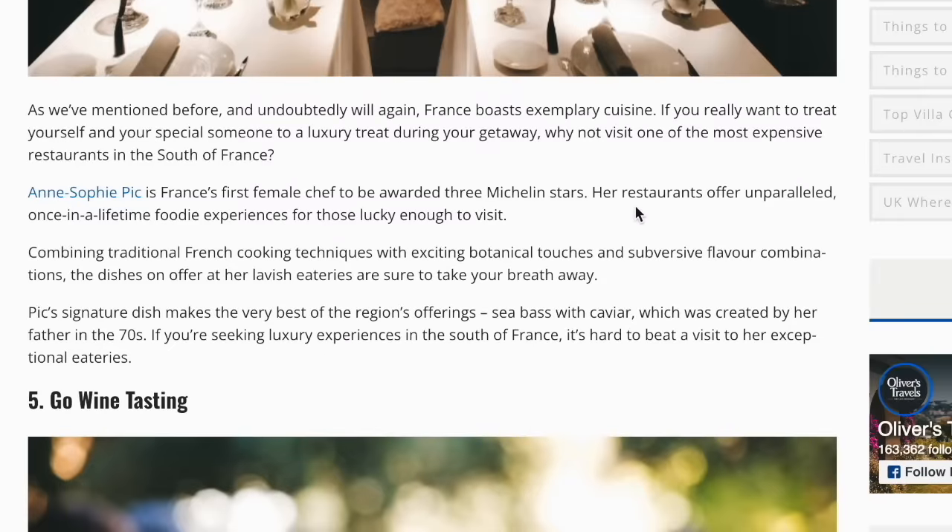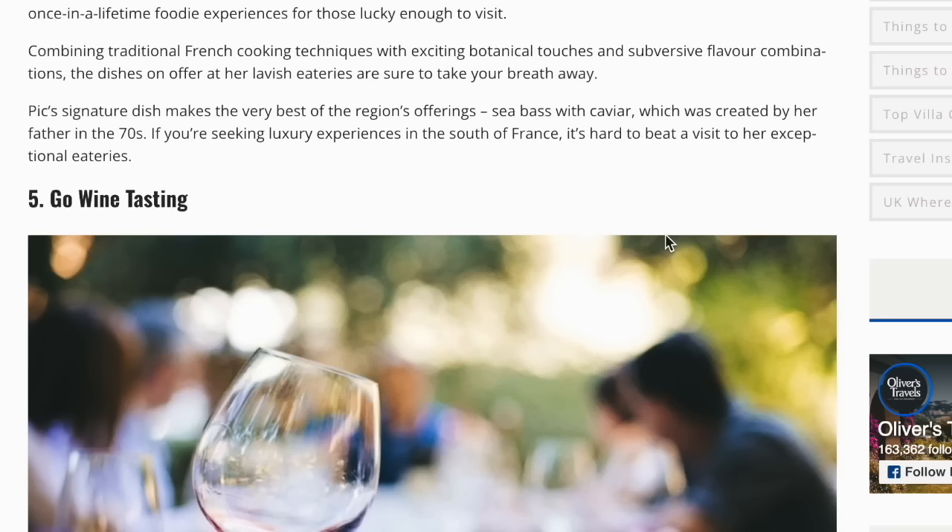France boasts exemplary cuisine. If you really want to treat yourself, why not visit one of the most expensive restaurants in the south of France? Sophie Pick is France's first female chef to be awarded three Michelin stars. Her restaurants offer unparalleled once-in-a-lifetime foodie experiences, combining traditional French cooking techniques with exciting botanical touches and subversive flavour combinations. Peak's signature dish makes the very best of the region's offerings — sea bass with caviar, created by her father in the 70s.